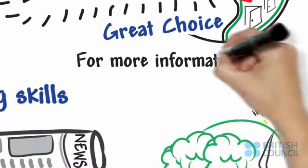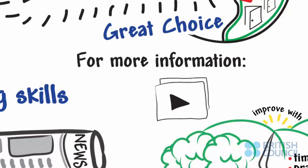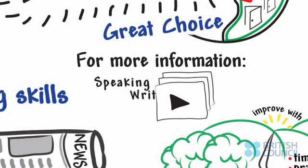For more information on IELTS, please see our other videos on speaking, writing, and listening.